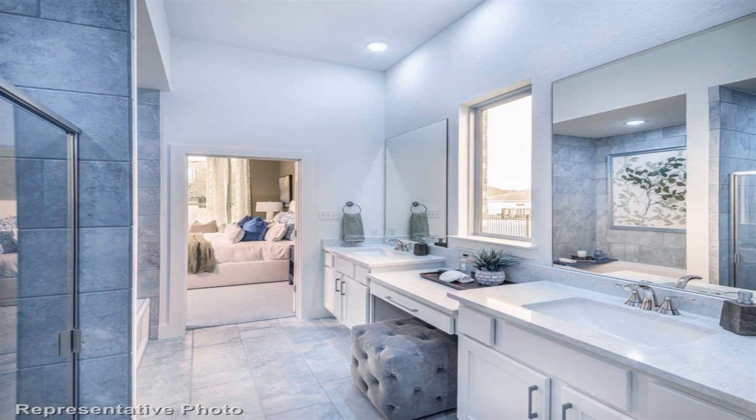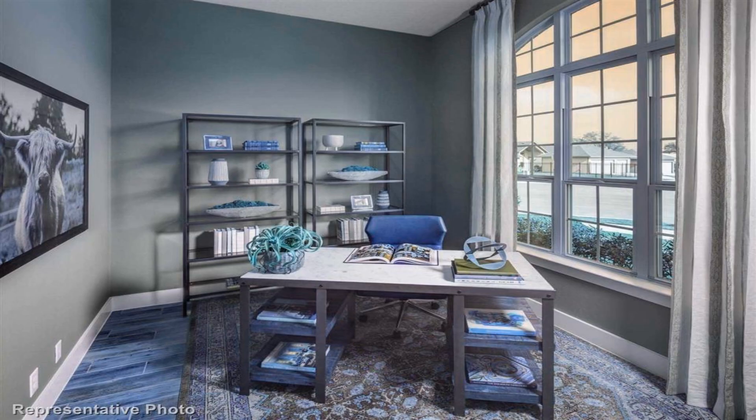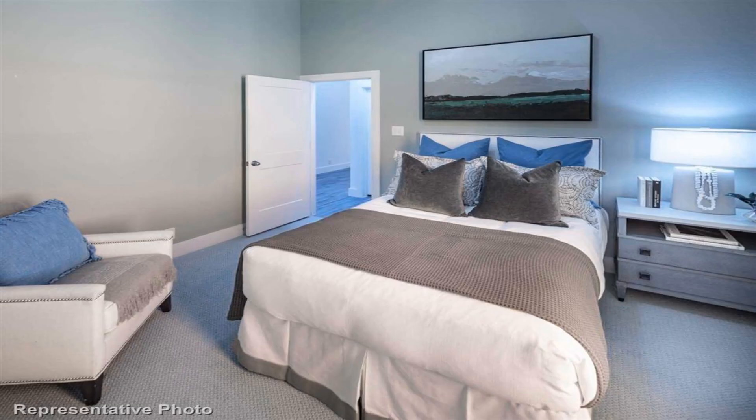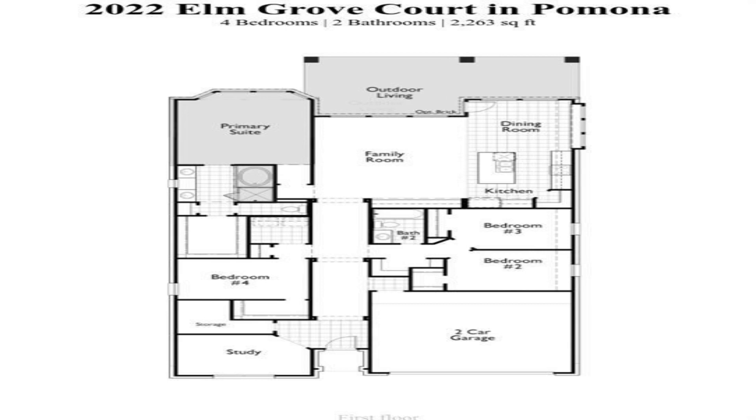This plan really delivers on living space. The triple arch foyer, soaring 11' ceilings, huge picture windows, 8' interior doors, and an open concept layout make this a home to remember.